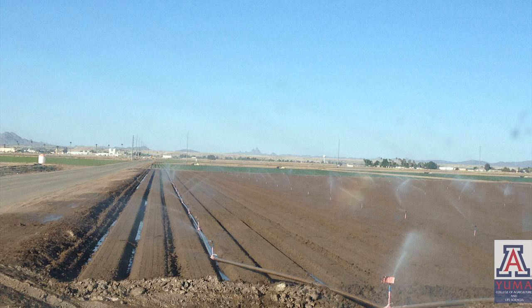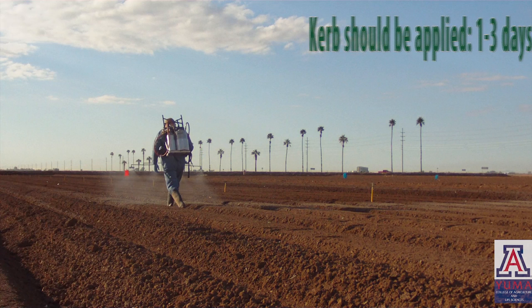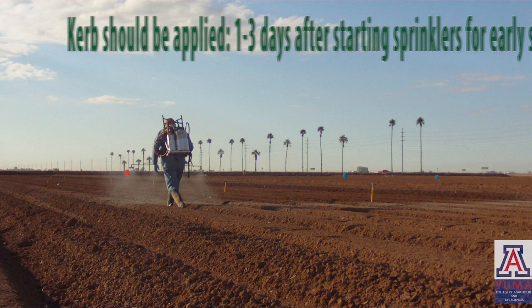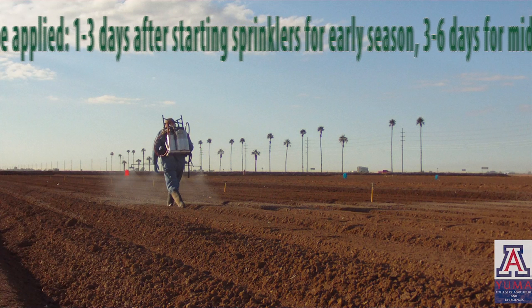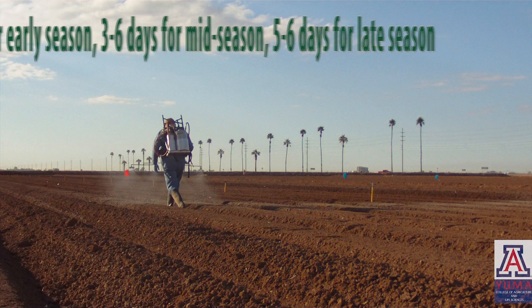Experiments in which he interrupted the sprinkler irrigation and sprayed experimental plots with a CO2 backpack in muddy fields showed that Curb applications should be delayed one to three days after starting sprinklers during early season, three to six days for mid-season, and five to six days for late season.